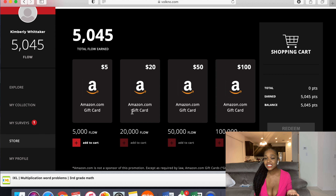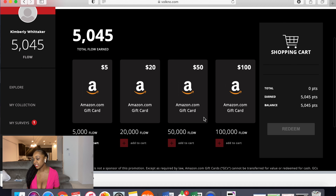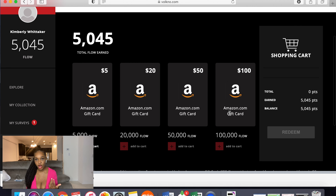Once you get onto the website, the first thing you'll see is 'Explore.' When you explore, you're looking through movie titles, TV shows, and apps that are going to become available. You can click on any of them, and with each one you're going to watch a small clip — about one to two minutes — and then you're going to rate it. Once you rate it, you earn what's called a flow.